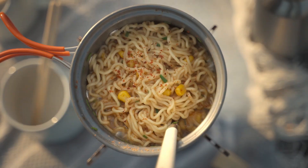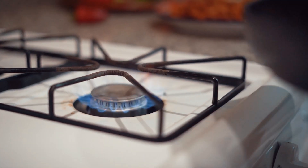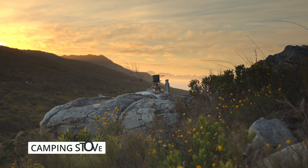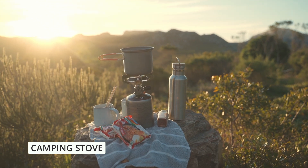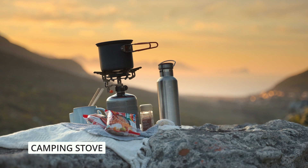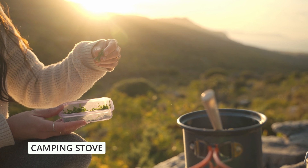When the power grid goes down, your conventional cooking methods become obsolete. It's important to have alternative cooking methods that don't rely on electricity. In such situations, a camping stove can be a lifesaver. These portable stoves are designed to operate with small propane or butane canisters, allowing you to cook meals without electricity. Plus, they are compact and easy to store, making them an excellent addition to emergency supplies.